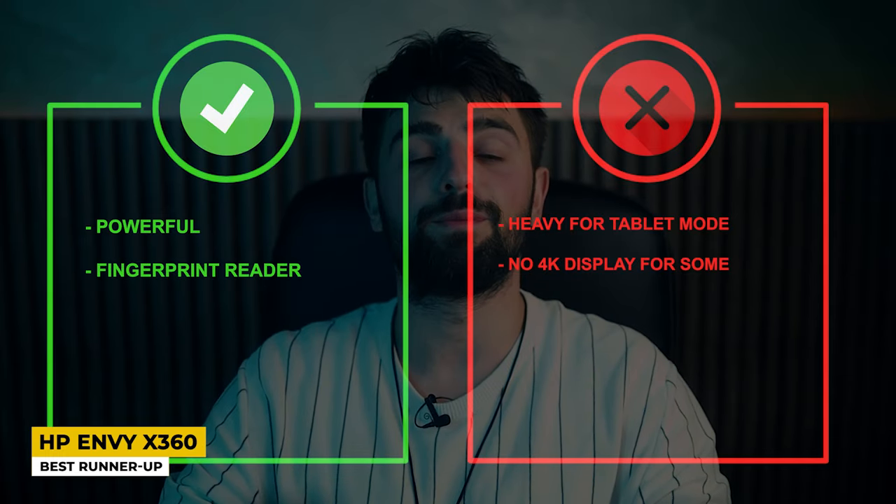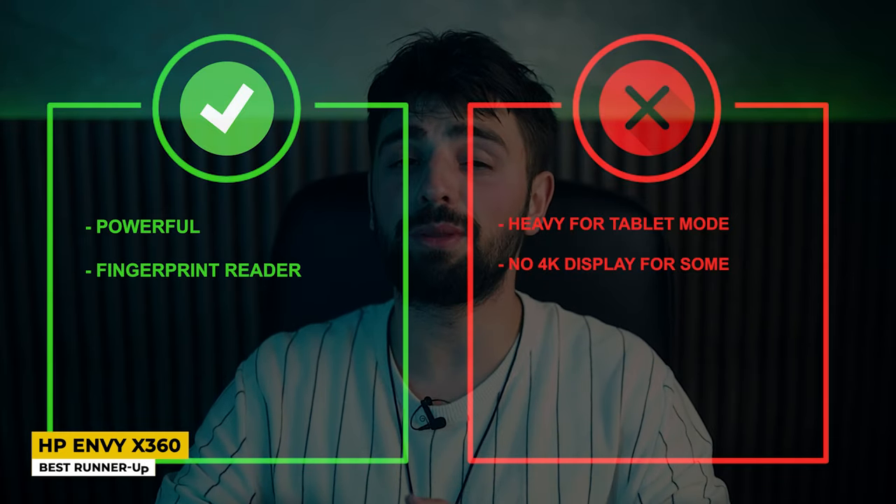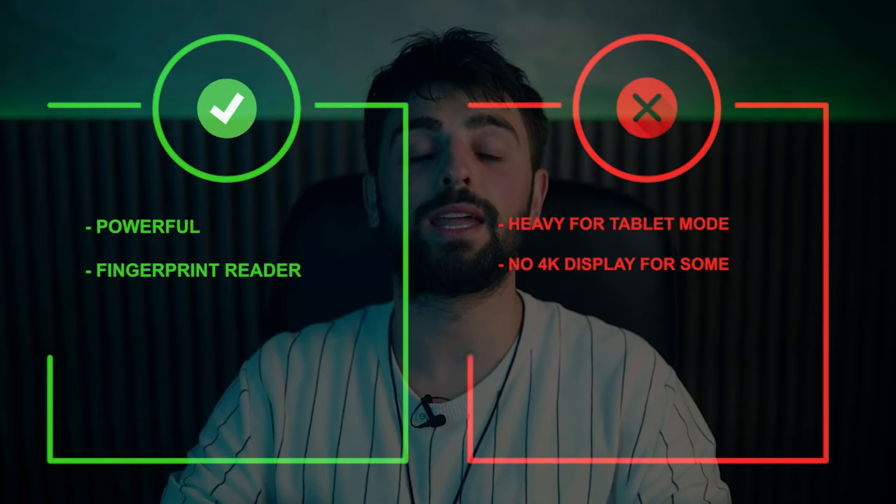Pros: powerful fingerprint reader. Cons: heavy for tablet mode and no 4K display.